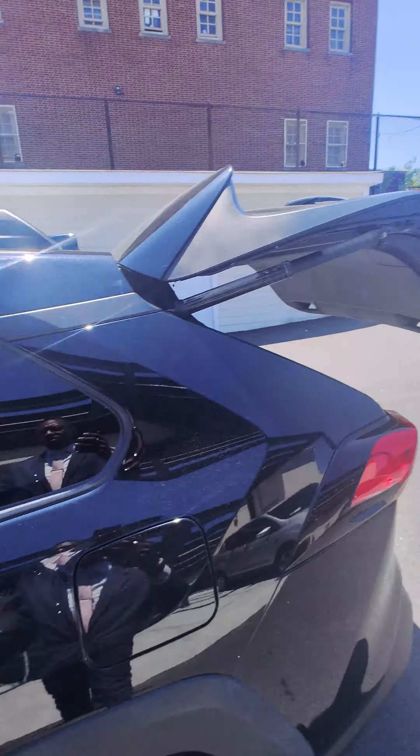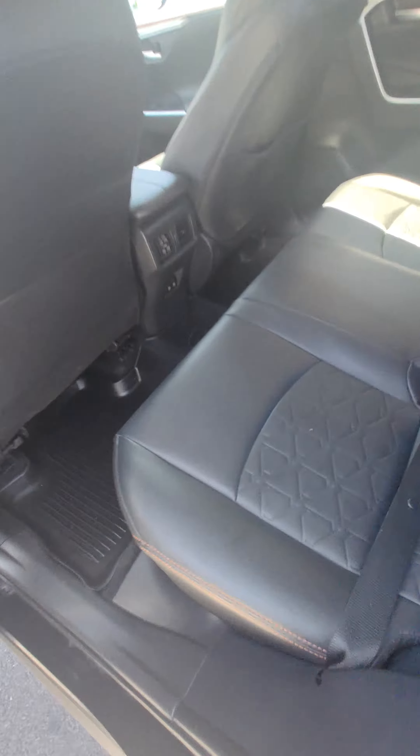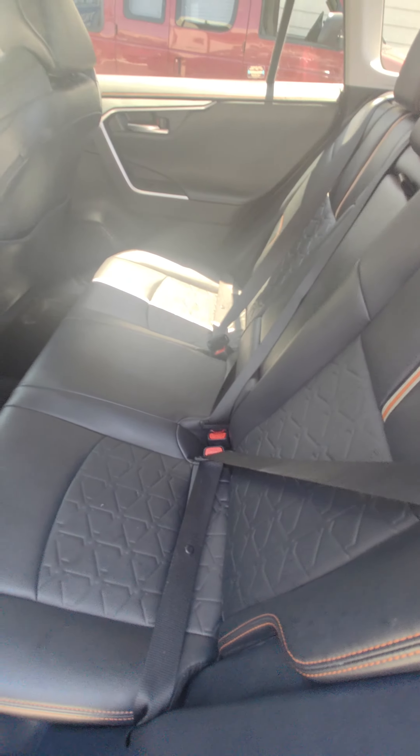As we can see, we do have a power tailgate. Leather seating on the rear as well. Full floor mats — rubberized — with outlets in the back, as well as rear climate controls. And the brown orange stitching as well on the inside.